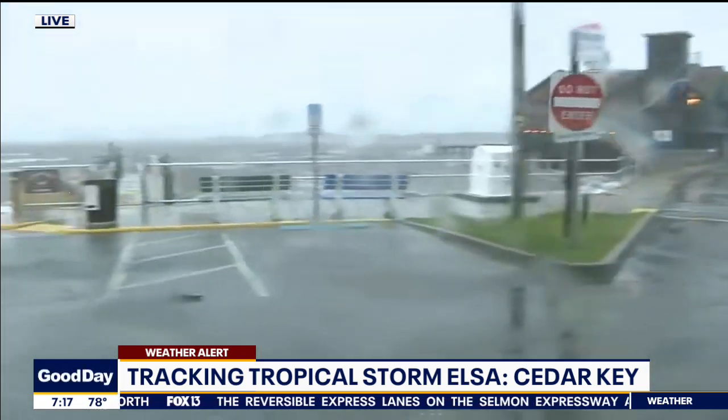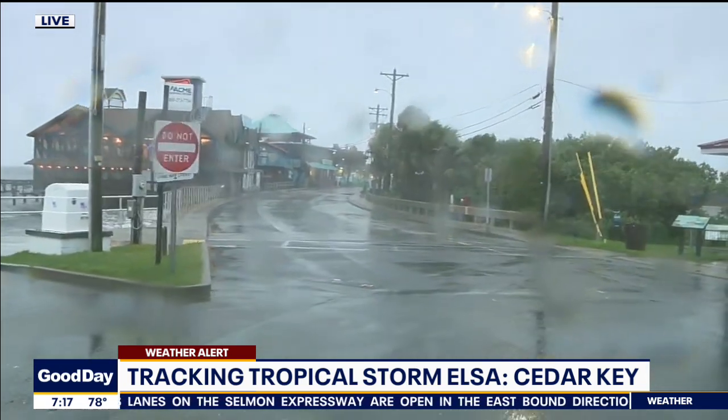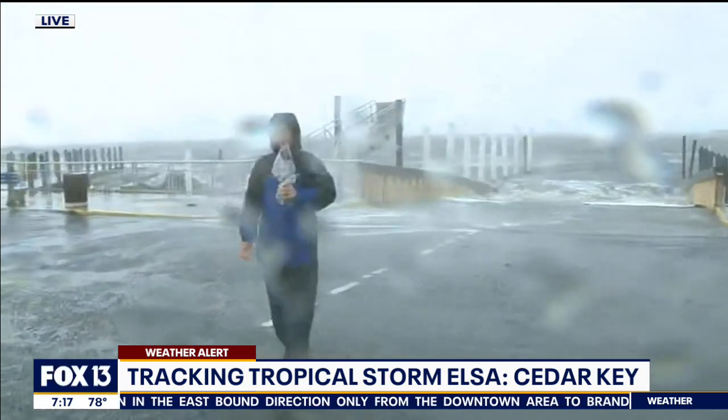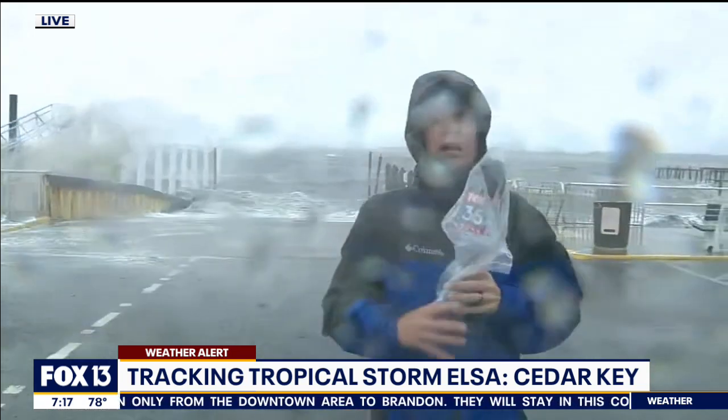Those 'do not enter' signs aren't going to last much longer if this wind picks up anymore. But Dock Street is where the shopping and the restaurant district is here in this wonderful tourist town — population about 750 to 800 people. We checked in with the Lee County Sheriff's Office just a few moments ago, and the good news is there's not a lot of flooding going on.